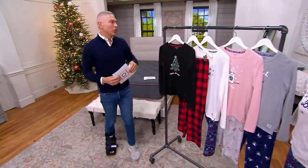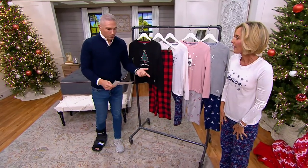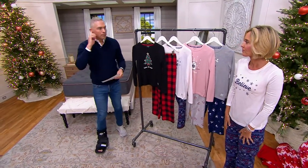$29 for two pieces from Life is Good. You usually pay $29 something for just a t-shirt — actually, you pay more than that. Like $40 for a t-shirt from Life is Good.